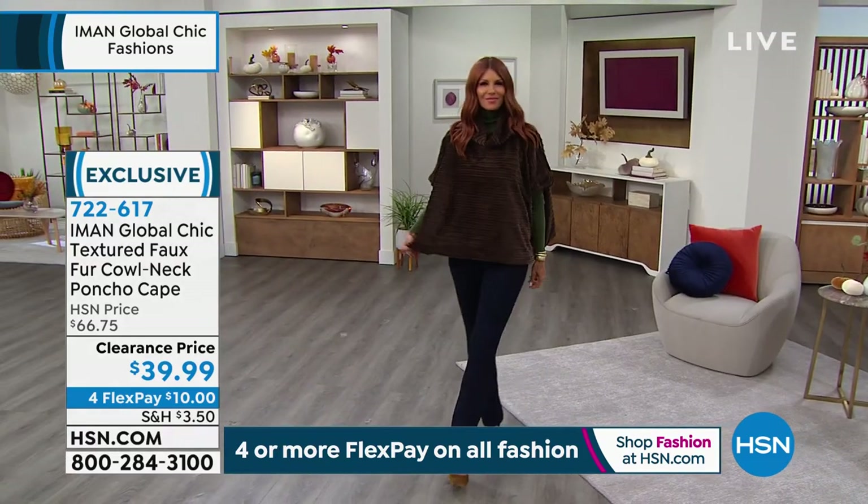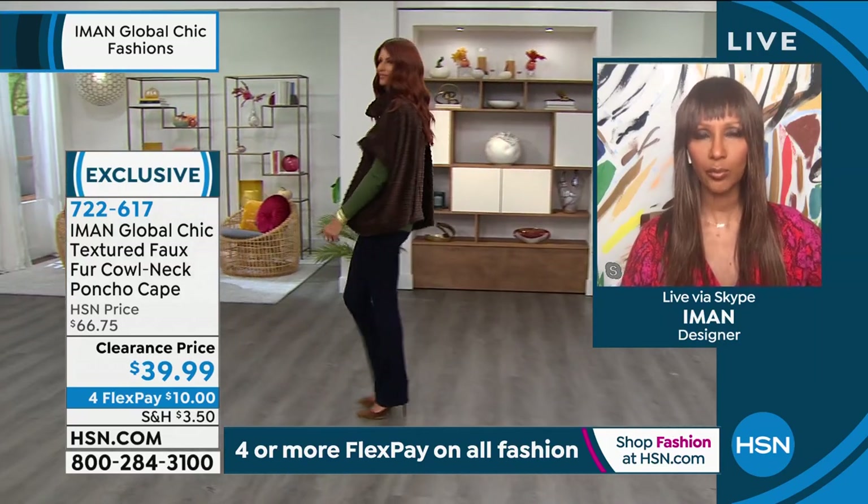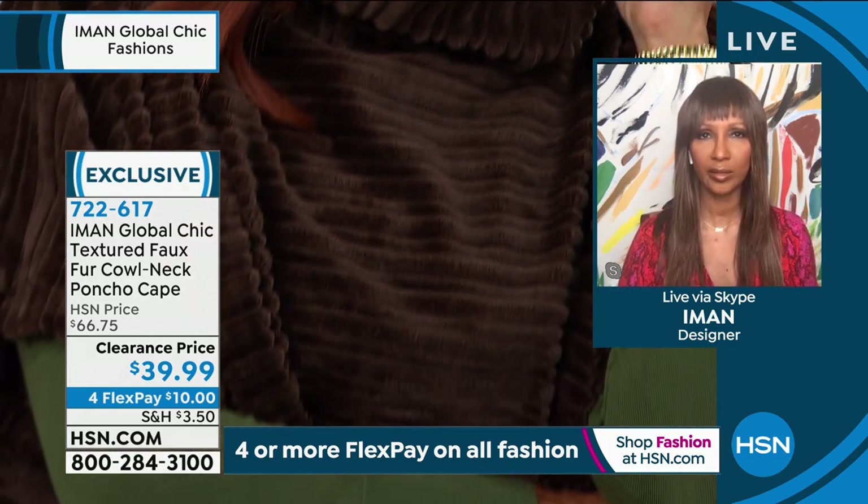Oh, absolutely. The length is great — it's not too long, it's not too short. And there are no zippers or buttons, so it's easy. It's lightweight — that's the most important part. The lightweightness of it is why it looks and feels great with the turtlenecks. Like I said, if you can, go to hsn.com because we are so busy, ladies.